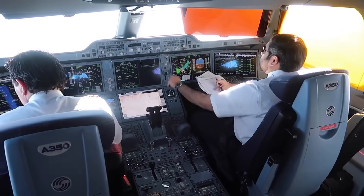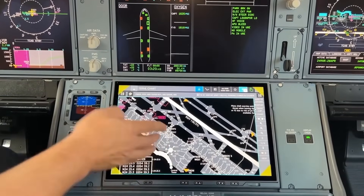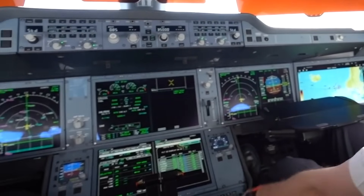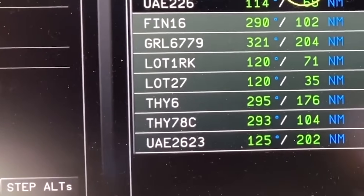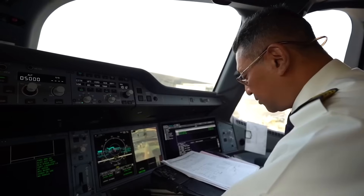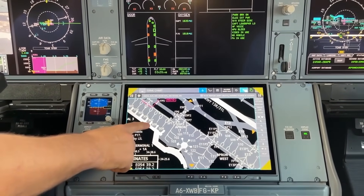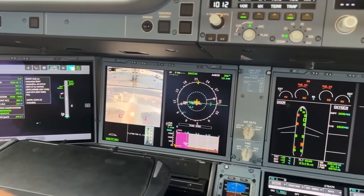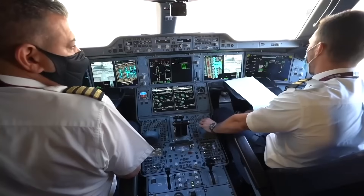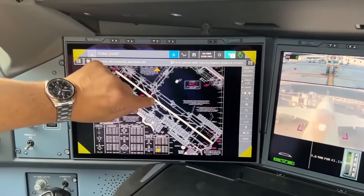The PFD and ND are particularly well-designed, offering bright, clear, and easily readable data. The FMS is one of the stars of the cockpit, based on the Thales Avionics TopFlight FMS, integrating multiple functions ranging from navigation and performance computations to systems monitoring. Pilots can input data using a cursor control device — a trackball located conveniently between the two pilots — or through the onboard information system, which operates much like a tablet. The A350-1000 features a highly sophisticated autopilot and autothrottle system, capable of CAT-3 Autoland, effectively allowing the plane to land itself in low visibility conditions, down to decision heights of just 50 feet, or 15.24 meters.